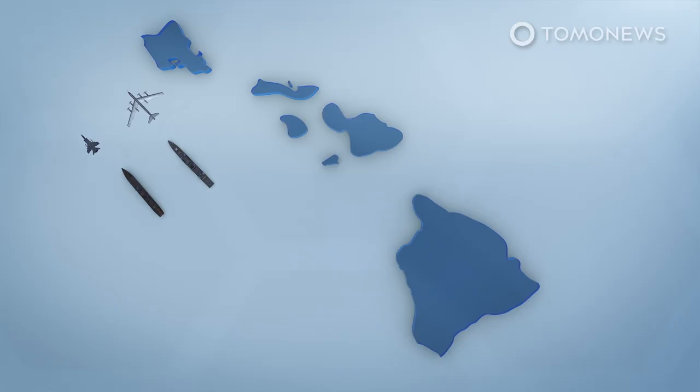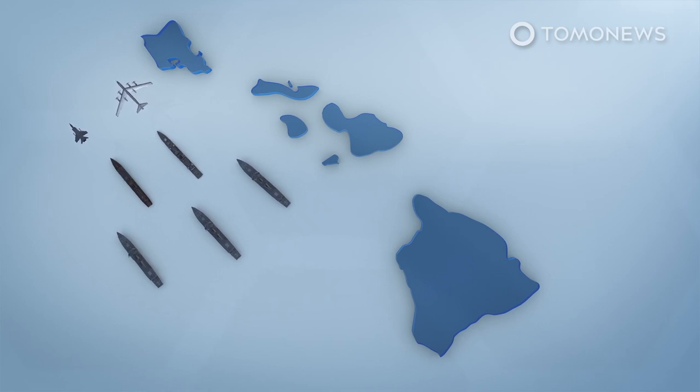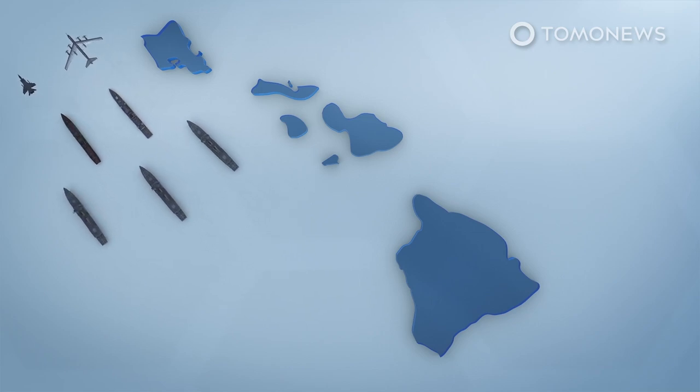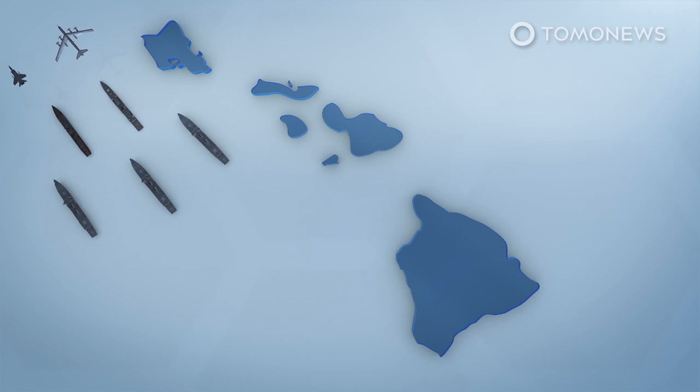According to The Drive, one unverified satellite image from June 19 shows Russian Navy vessels 35 nautical miles south of Honolulu, Hawaii, being escorted by three US Navy Arleigh Burke-class destroyers and a US Coast Guard Sentinel-class cutter. However, the Honolulu Star Advertiser quoted an anonymous US official locating Russian vessels several hundred miles west of the Aloha State.